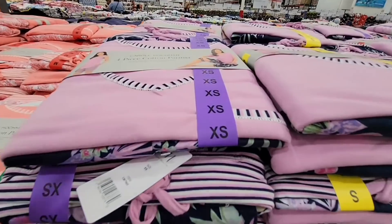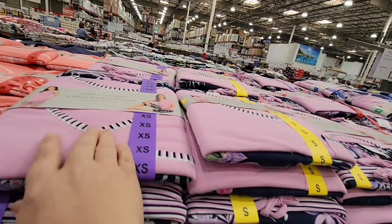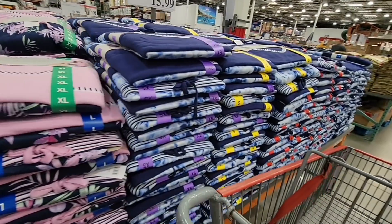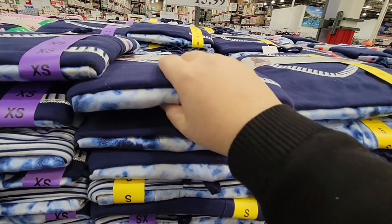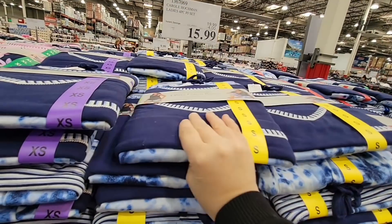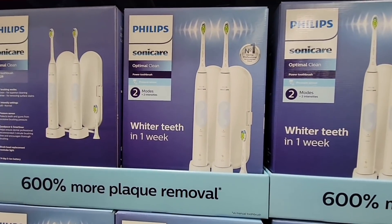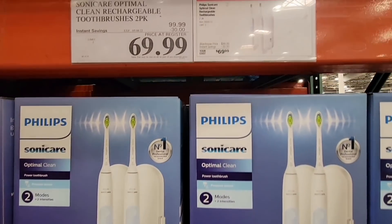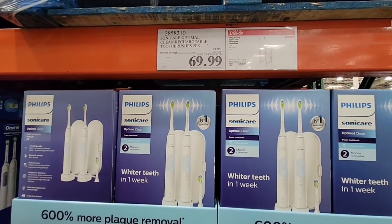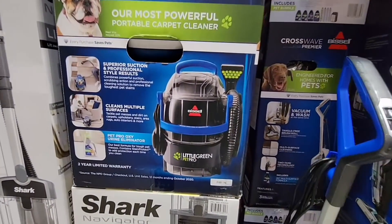Now let's talk about these pajamas — this is another four-piece pajama set, but this is for women. Mother's Day is coming up. For $15.99 you have four different styles and four different colors to choose from, with four pieces inside. It's a great Mother's Day gift — a great gift for anybody. And for $70 you have the Sonicare toothbrush — this is a set of two, which is actually a really great deal.